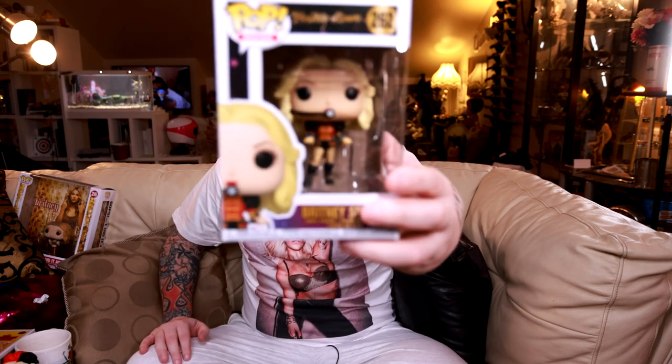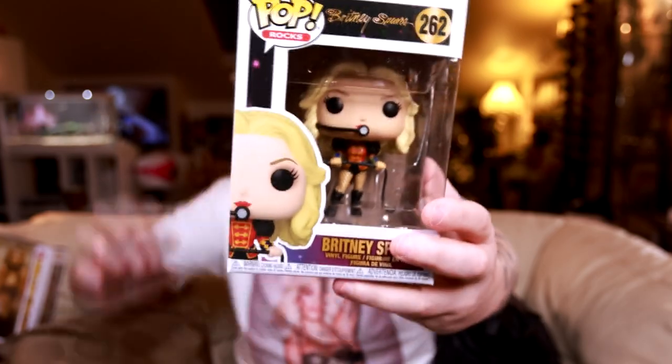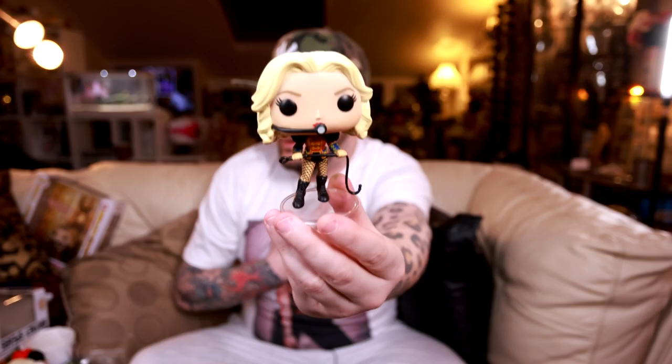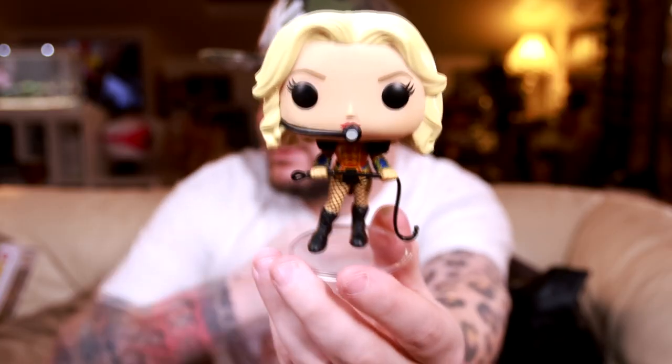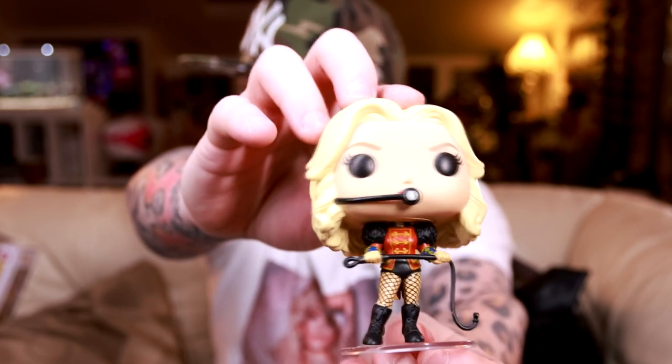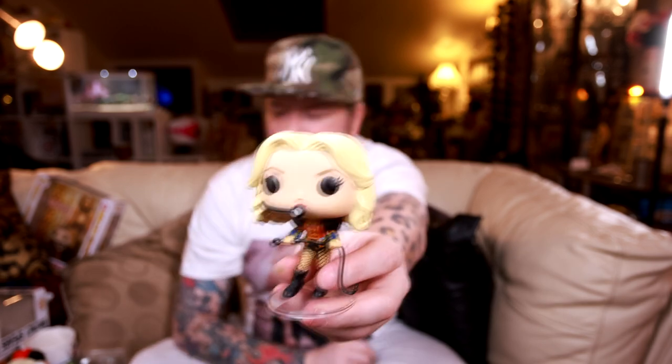Got more Britney. I think this one had a chance of a chase - I've not got a chase. Completely forgot about that. I think on the chase she's wearing a cowboy hat. Didn't get the chase - that's life, I'm not going to cry. But again, cool pop. Let's get her out. There she is, another Britney pop.